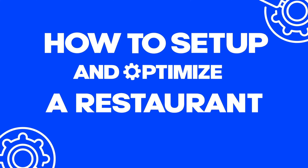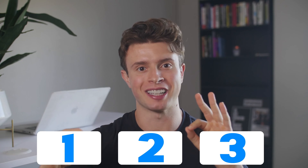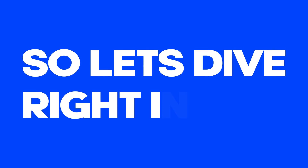In this video, we're going to cover how to set up and optimize a restaurant's Google business profile for maximum exposure. There are three parts to it that we'll cover in under 10 minutes. So let's dive right into it.